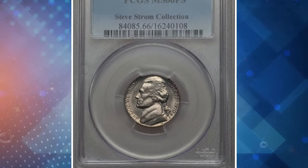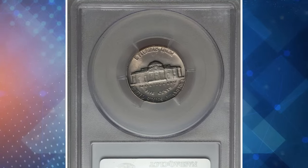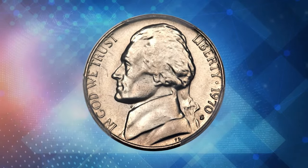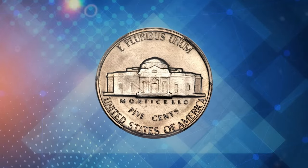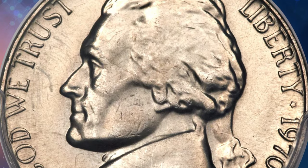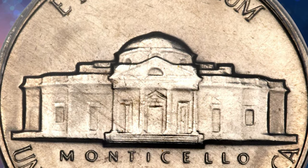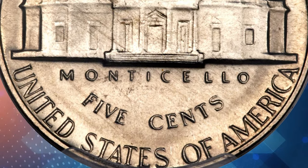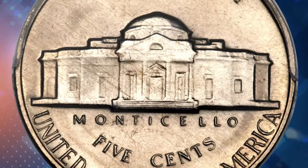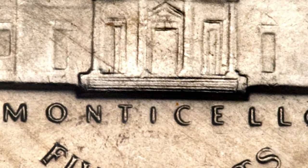This 1970-S Jefferson nickel with full steps is a standout piece, graded Mint State 66 by PCGS. According to Ron Goethe, the 1970-S nickel is quite common in Mint State, especially in grades ranging from MS-64 to MS-65. While MS-66 examples can also be found, anything better than that has not yet been seen. Full-step examples are particularly scarce, but this date has a decent population of full-step examples, making it sought-after among collectors. This superb gem fetched over $6,400 at Heritage Auctions.